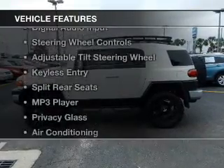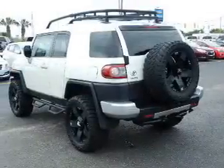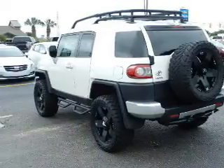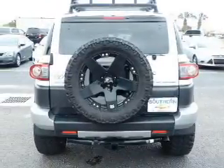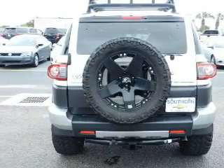The features include Bluetooth connectivity, Sirius XM satellite radio, digital audio input, steering wheel controls, an adjustable tilt steering wheel, keyless entry, split rear seats, an MP3 player, privacy glass, and air conditioning.